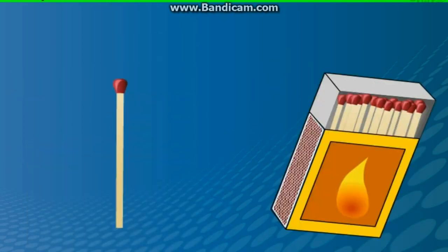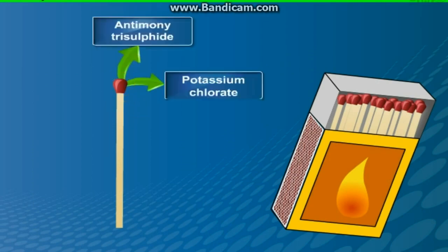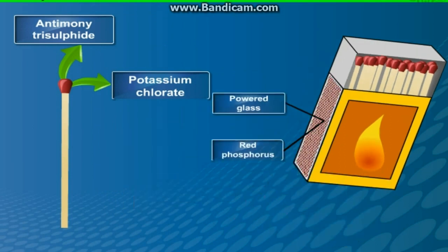Hence, nowadays the head of the safety match contains only antimony trisulphide and potassium chlorate, while the rubbing surface has powdered glass and a little red phosphorus, which is much less dangerous than white phosphorus.